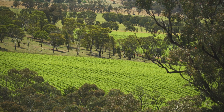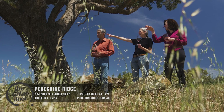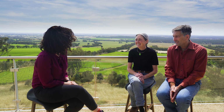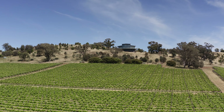Our time in the Heathcote region is coming to an end, but there's still time for one last stop. Today I'm starting with a visit to Peregrine Ridge and I'm catching up with Sue and Graham, who evolved their love of drinking wine into a passion for making it. Hi Sue and Graham, thank you for having me here at Peregrine Ridge. This view is spectacular — it's incredible. You've built this cellar door to make the most of this view. It's a recent build I believe.